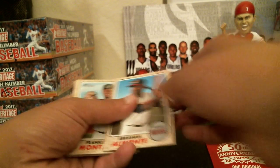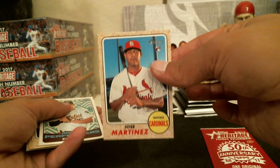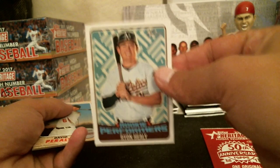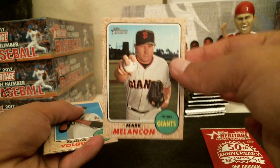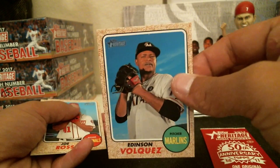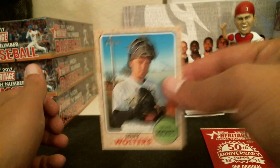Romano for the Reds, Alamante for the Indians, Montas for the Athletics, Jose Martinez for the Cardinals, Ryan Healy rookie performers for the Athletics, Peralta for the D-backs, Mellencon for the Giants, Valesquez for the Marlins, Joe Ross for the Nationals, Valesquez for the Rockies.